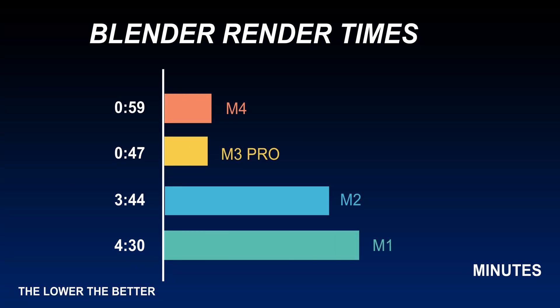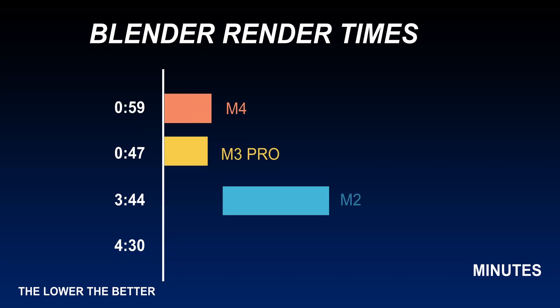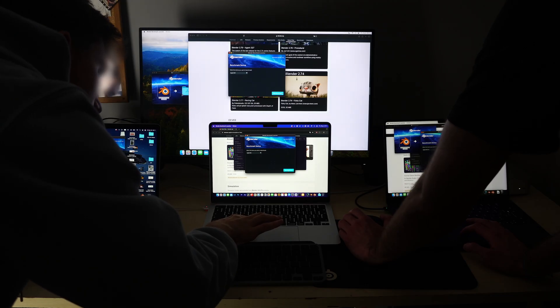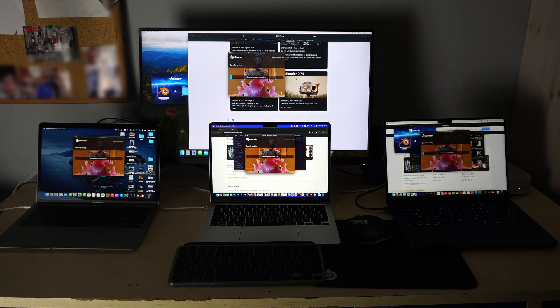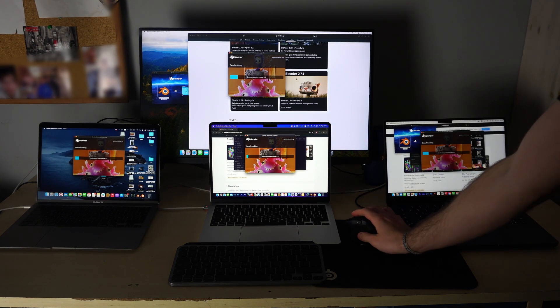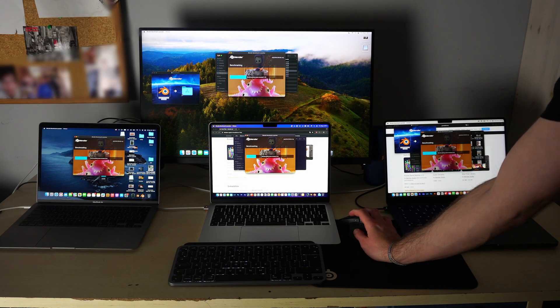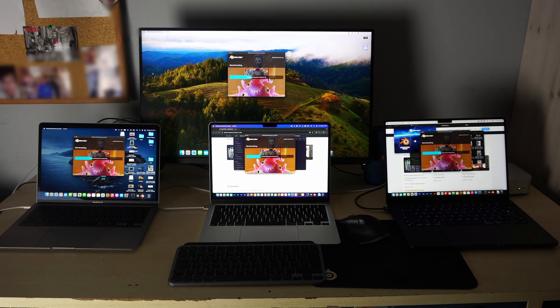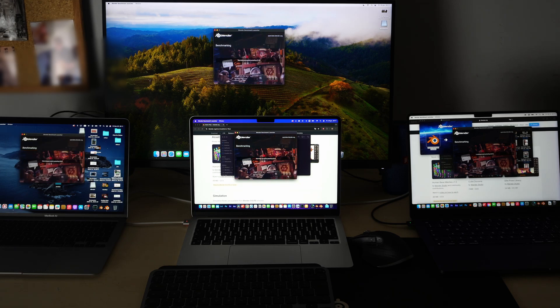The M3 Pro is really shining here — a great machine for 3D rendering projects in Blender. Now running the Blender benchmark with multiple projects including the Monster project. The M1 and M2 keep up on the first project, but then the M3 Pro pulls ahead, followed by the M4 Mini.